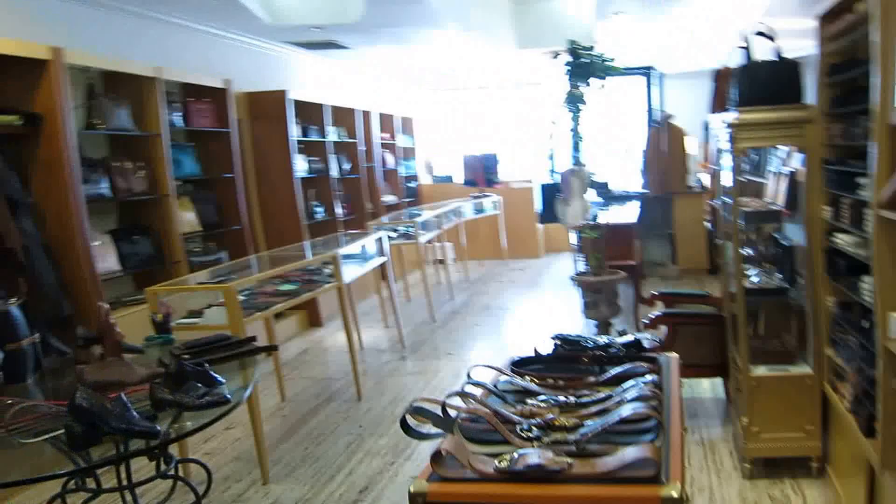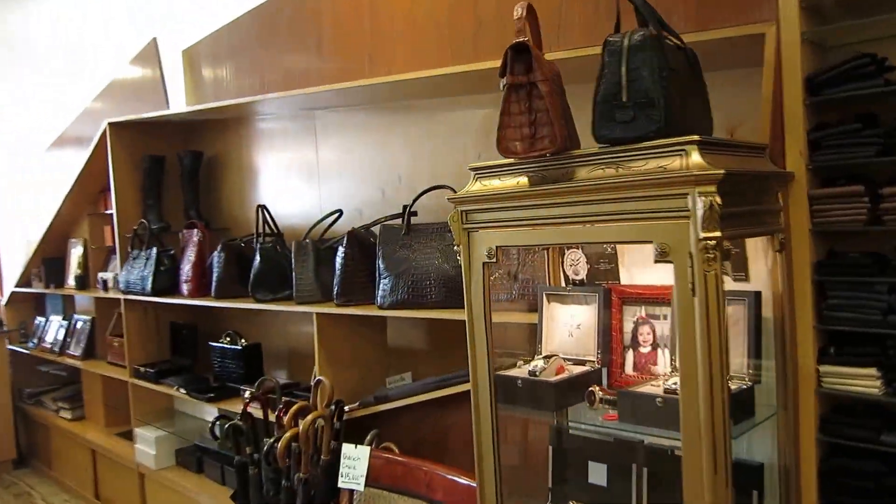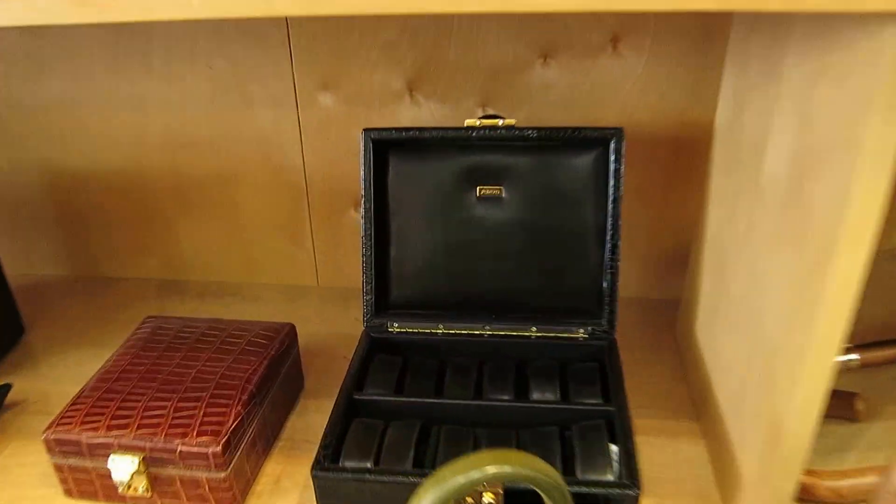Really, really cool stuff here. I love shopping here, as do just about every resident in Beverly Hills. He's been here for over 30 years. I'll show you one of the jewelry boxes I have from him.